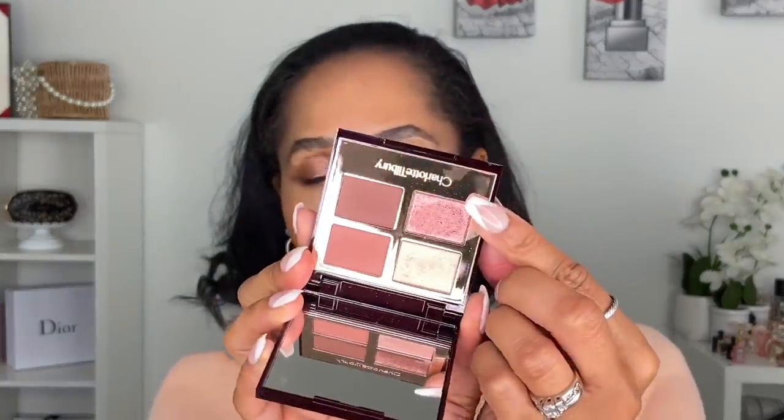I also picked up the Pillow Talk Dreams Luxury Quad. I'm actually wearing it on my eyes today — I took one shade all over the lid, added a shimmer shade to the middle, and used a matte shade on the lower lash line. No primer, just threw it on quickly. This is my second time using it and I do have some thoughts, so stay tuned for a dedicated review video.